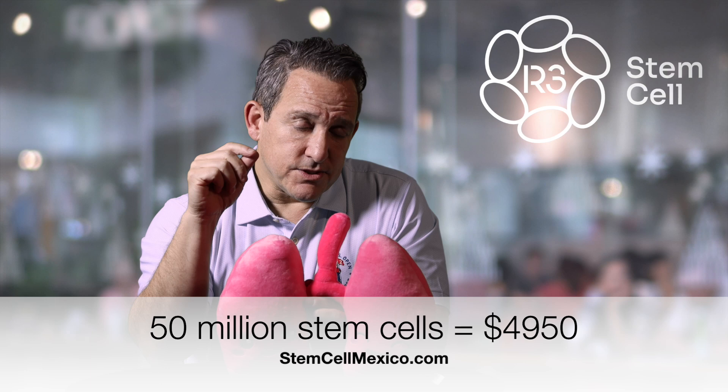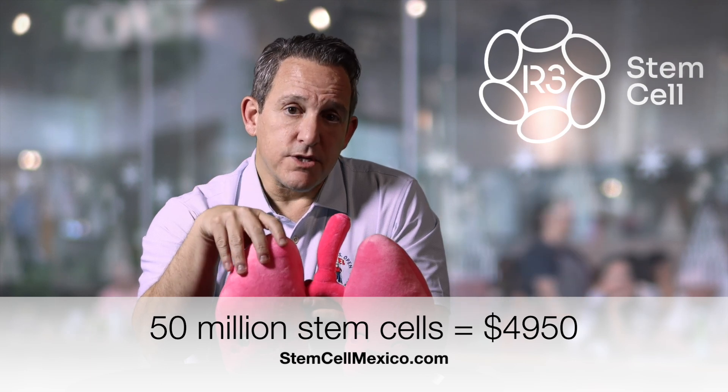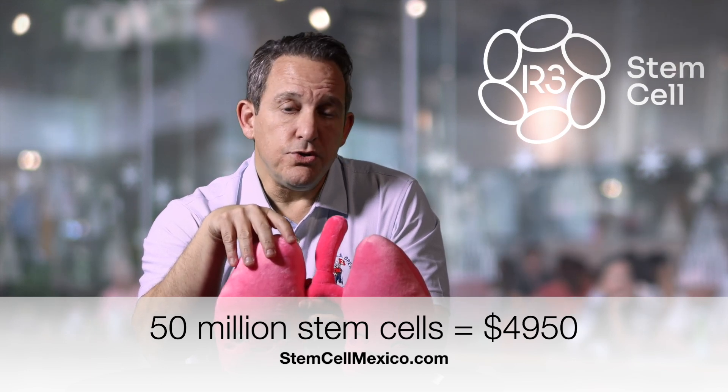So let's say you weigh 50 kilograms — that's about 110 pounds. That's 50 million stem cells, at 1 million stem cells per kilogram. Unless you have really, really bad COPD and our doctors want to give you more, 50 million stem cells at our treatment center in Mexico will cost you $4,950, and there are no extra fees.